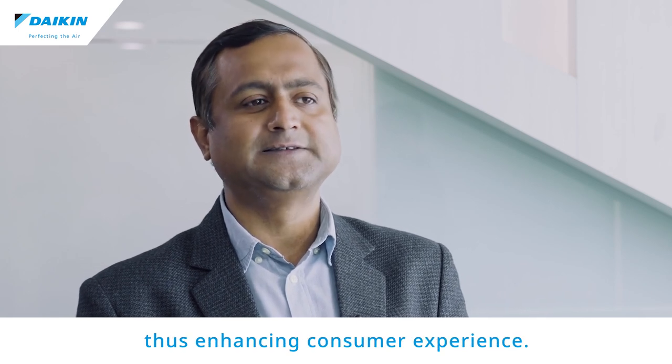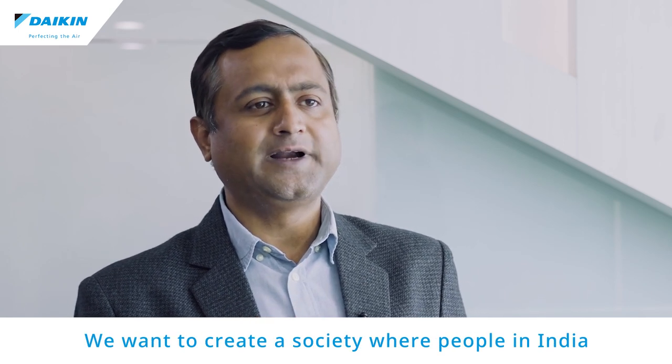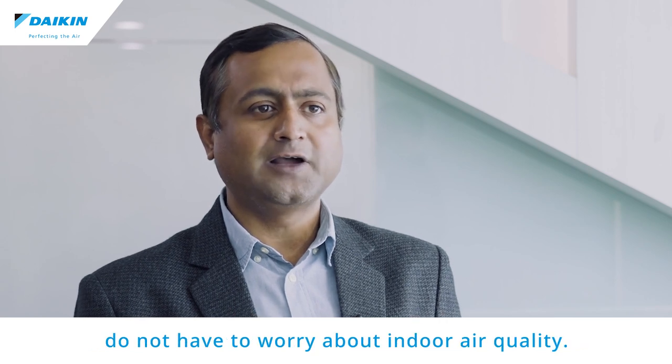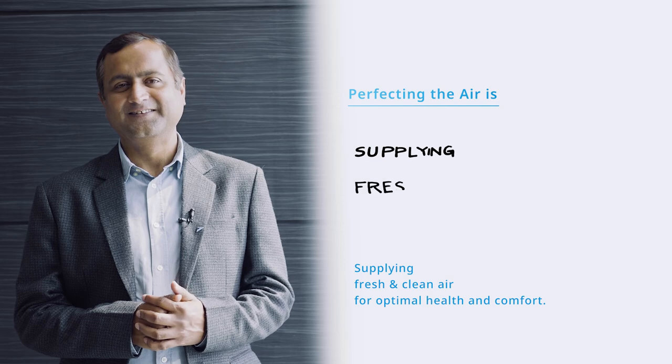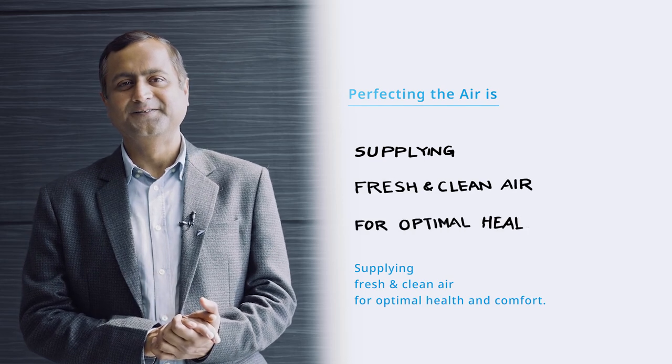This will enhance consumer experience by achieving desired air conditions. We want to create a society where people in India do not have to worry about indoor air quality, supplying fresh and clean air for optimal health and comfort.